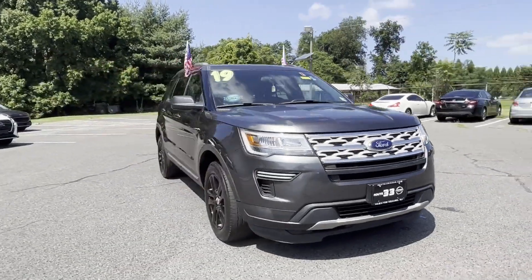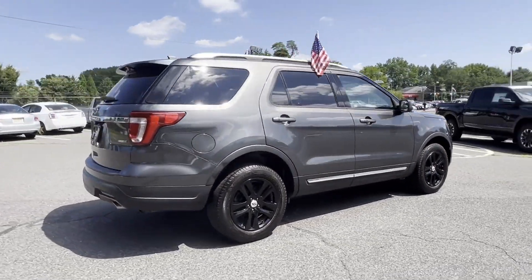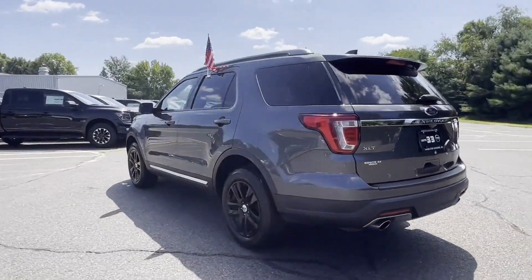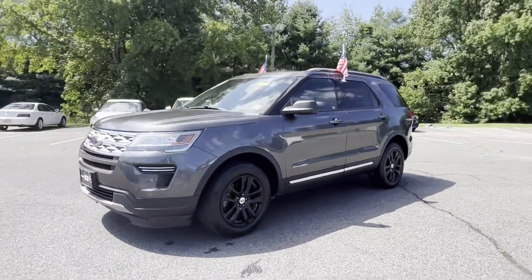2019 Ford Explorer with less than 33,000 miles on the odometer. This SUV offers space as well as power and performance you won't be able to pass up on. Extra features include satellite radio, turbocharged engine, and four-wheel drive.